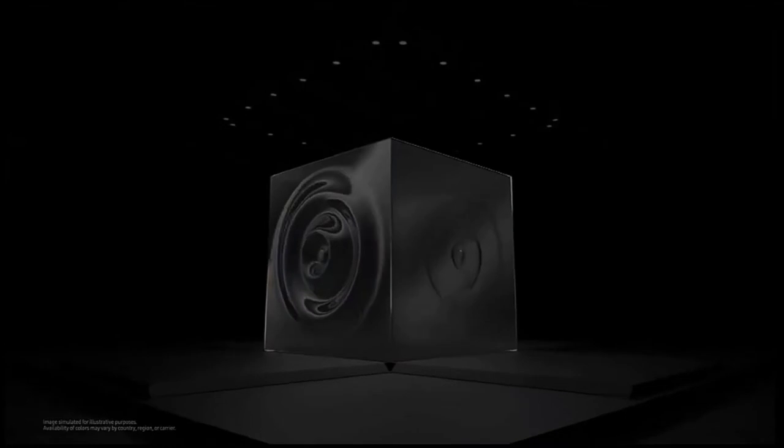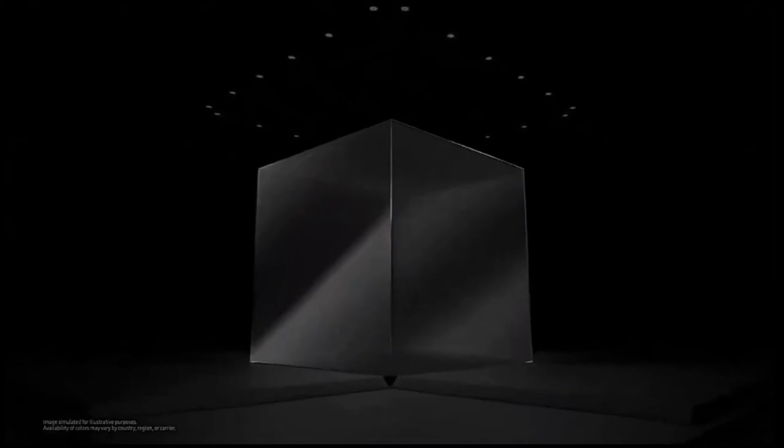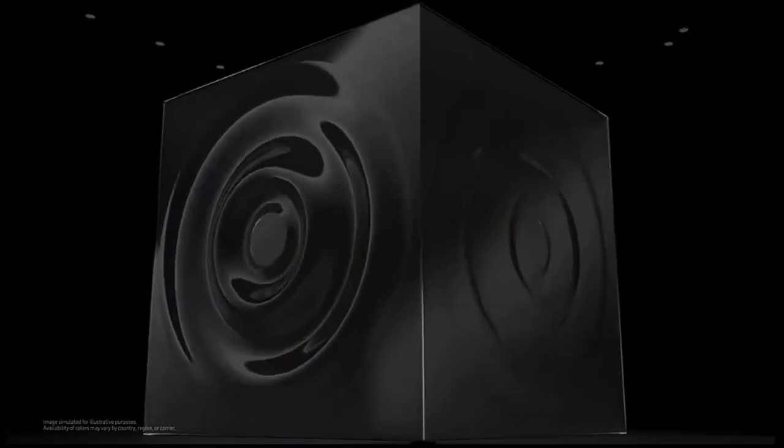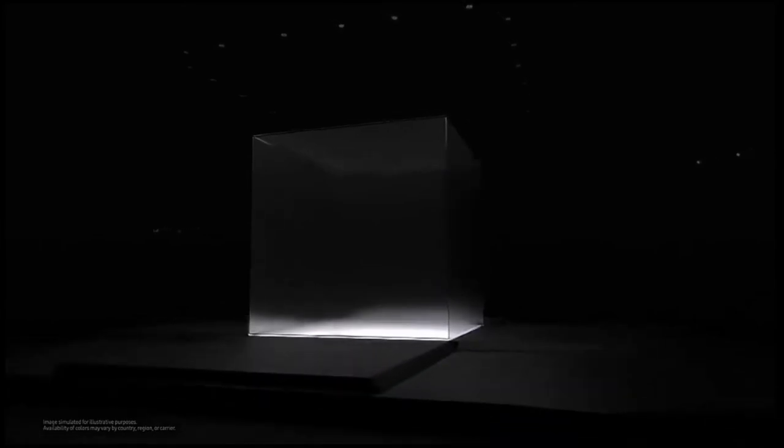Let's start with the storage options, because our initial leaks were 128 gigabytes, 256 gigabytes, and 512 gigabytes for all the S21 series, with the S21 Ultra being the only one with an expandable SD card slot. But it has now been confirmed that the storage options are 128 gigabytes and 256 gigabytes only for the Galaxy S21 and S21 Plus, then 128, 256, and 512 gigabytes for the Galaxy S21 Ultra only — with none of them, including the S21 Ultra, having an expandable SD card slot. This is actually sad to hear.